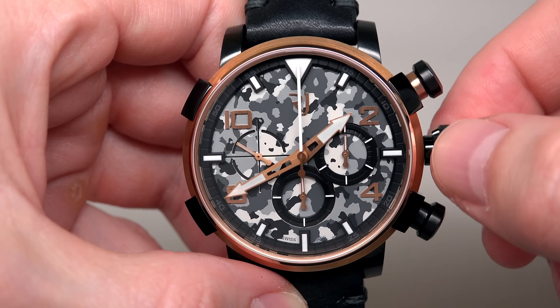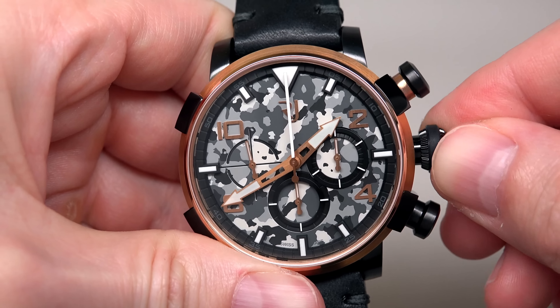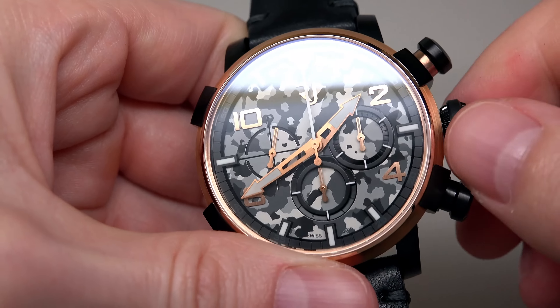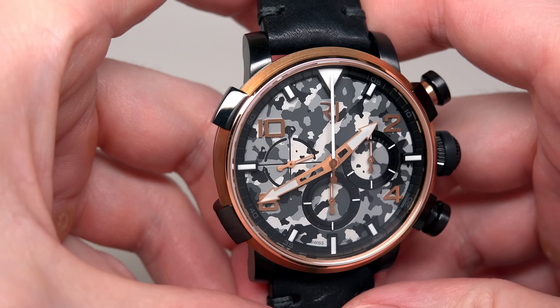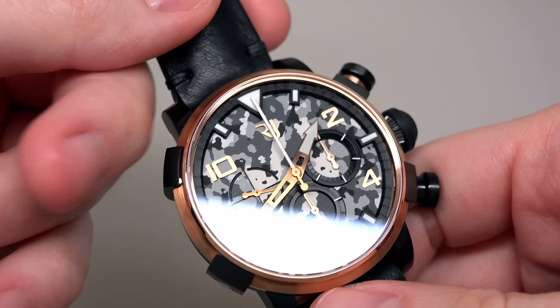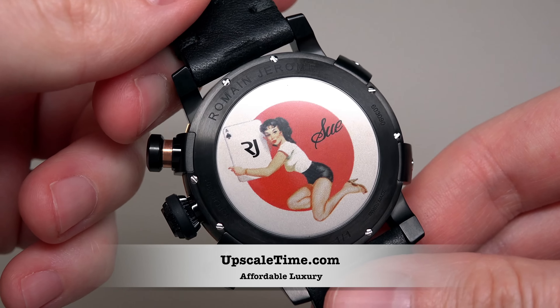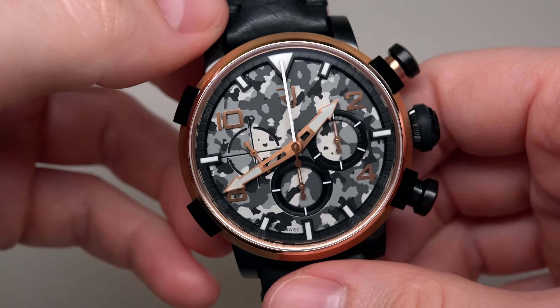Very, very big crown. And I really like this. This is my first review for Romain Jerome, and thanks for this opportunity to upscaletime.com store. Thanks, I very appreciate that.